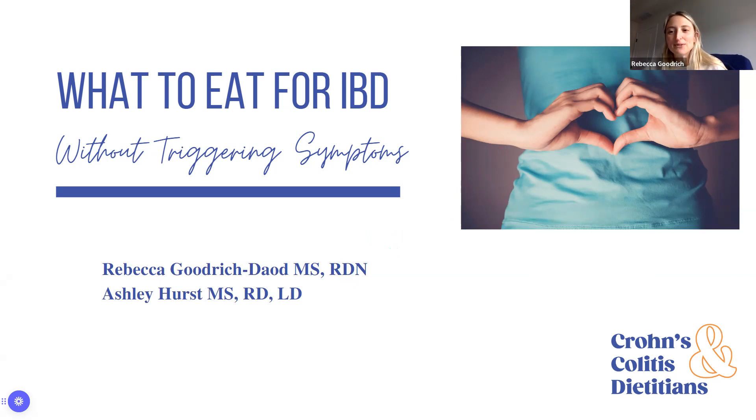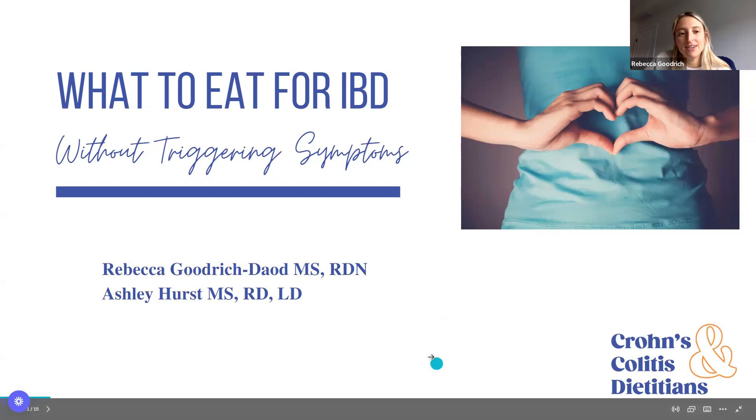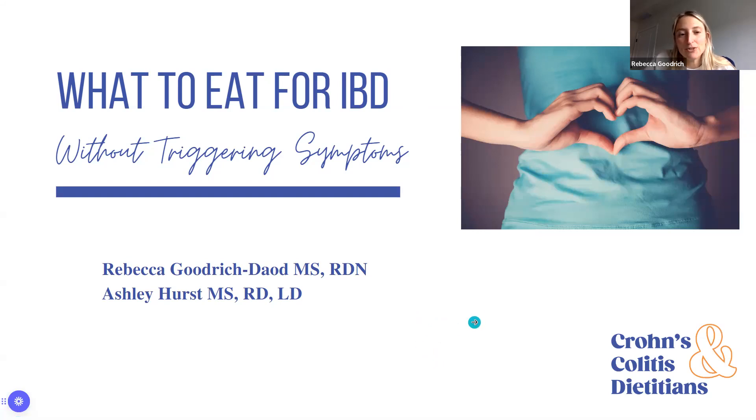For those of you who don't know us, we're Crohn's and colitis dietitians, and we help Crohn's and colitis patients with symptom reduction and finding answers. My name is Rebecca. I am a registered dietitian with Crohn's and colitis dietitians, and I'm here to talk about what to eat for IBD without triggering symptoms.